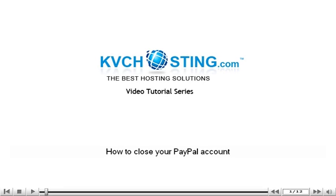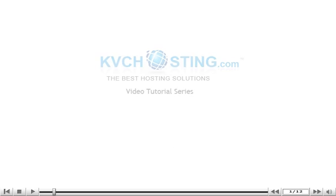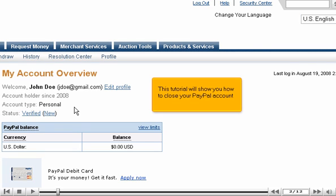How to close your PayPal account. This tutorial will show you how to close your PayPal account.